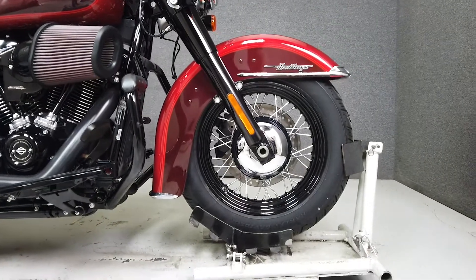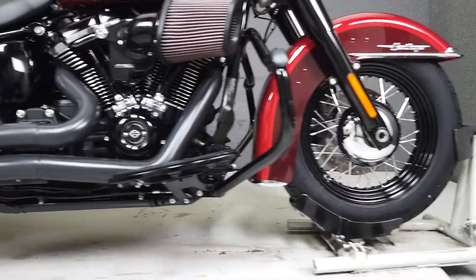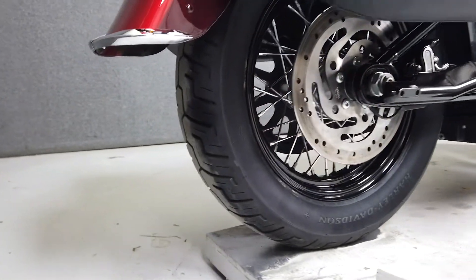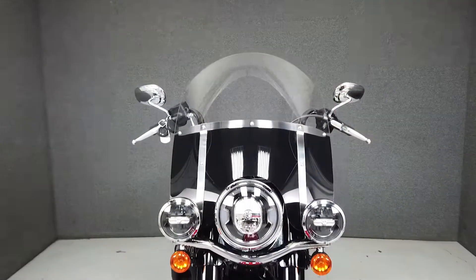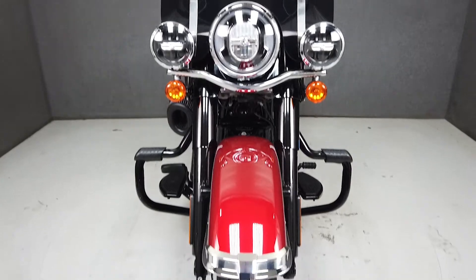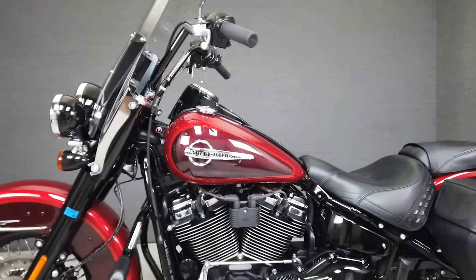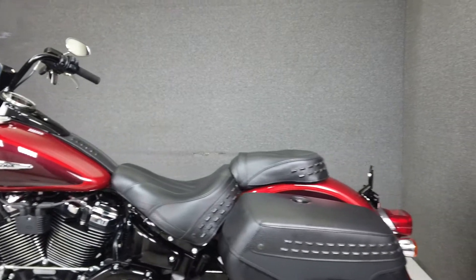From the factory it comes equipped with ABS and cruise control. Modern technology meets Harley nostalgia with the Heritage Classic, delivering a sleek look and hearty performance. Powered by Harley's 114 cubic inch Milwaukee 8 V-twin engine with a 6-speed transmission, the Heritage puts out an impressive 119 foot-pounds of torque at 3,000 RPM.